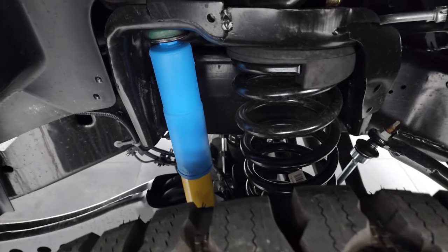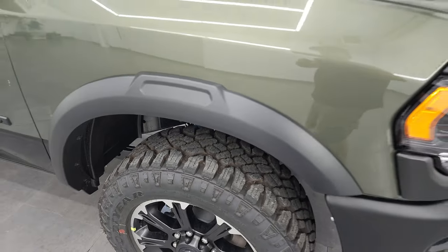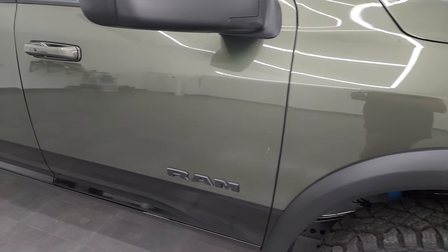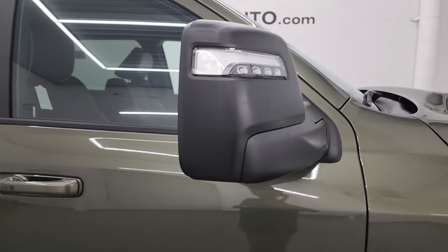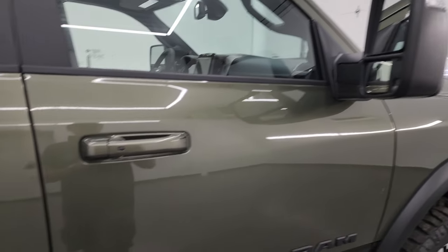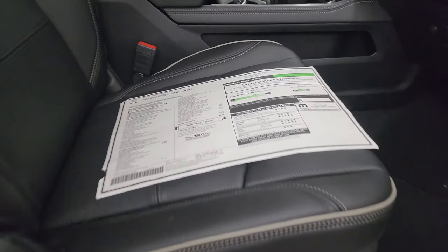It does have the Bilstein shocks. The one thing this does not have that the Power Wagon does is the disconnecting sway bars — but really that's the main difference. We also have brand new mirrors for this trim package, and I'm pretty sure these are going to be the new mirrors going forward because they've got a lot of functionality to them. We'll go over that in just a second.